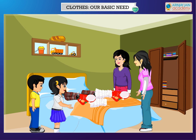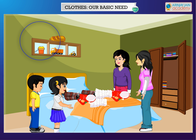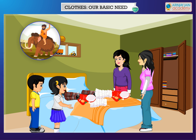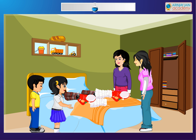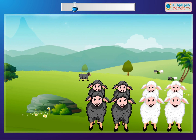Do you know, a very long ago, people used to live in jungles and did not wear clothes. They covered their bodies with leaves, bark of trees and skins of animals. Later, they learnt to weave clothes. They also used wool from sheep to make warm clothes for winter.